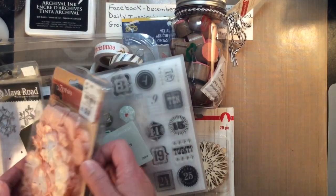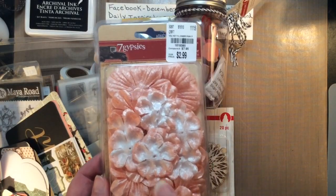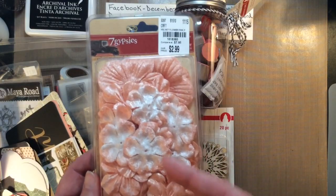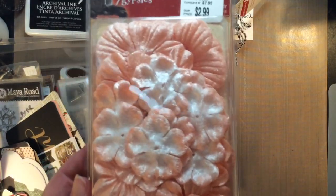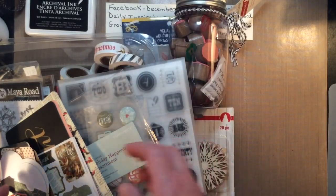This I picked up at Tuesday Morning. Now it doesn't look Christmasy — it's not, because they're peach — but I can easily spray them with a spray or an ink and change them to the color I want to use. I just thought I couldn't leave them there. You know how things just kind of call your name? Well, those definitely did.